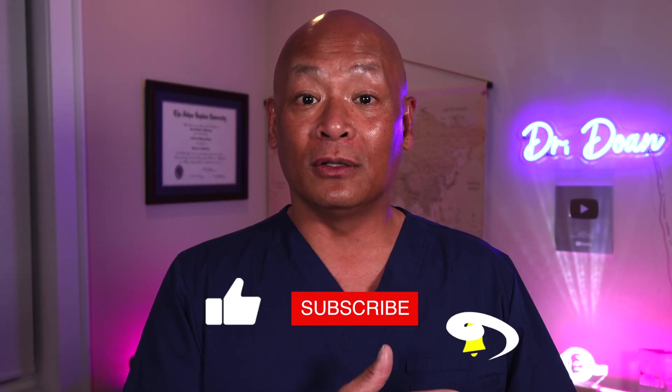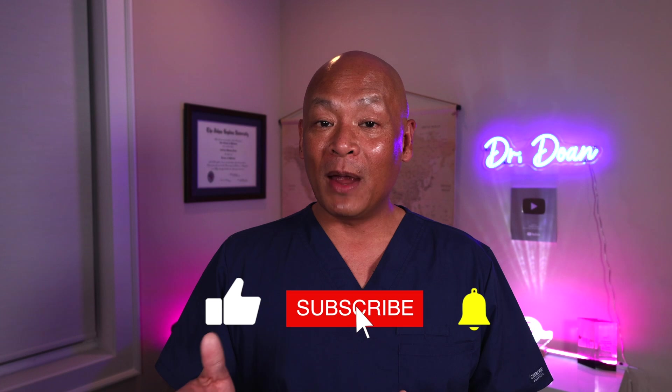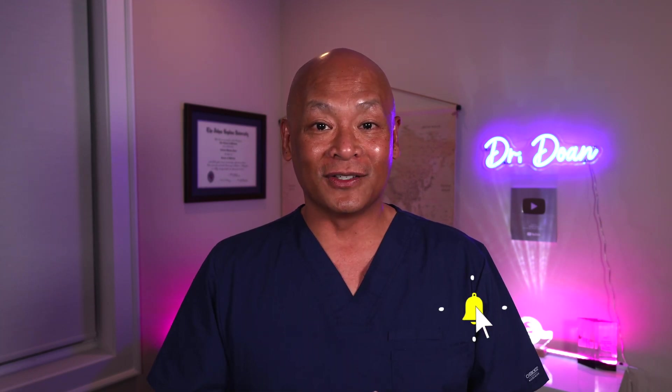Thank you for joining me today. If you enjoyed this video, please make sure you like, share, and comment. Also remember to subscribe so that you get notifications for future videos. Until next time, have a wonderful day.